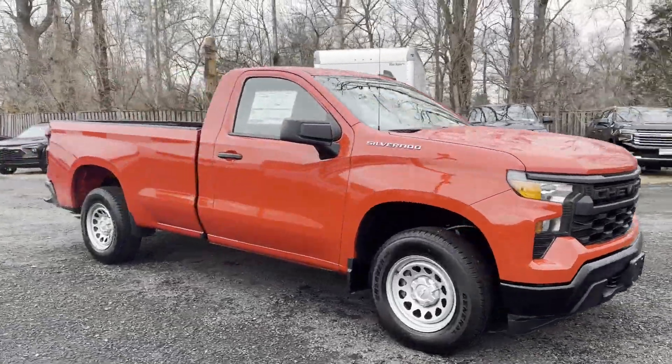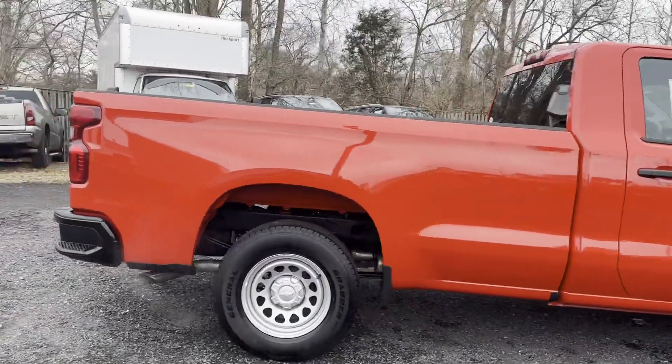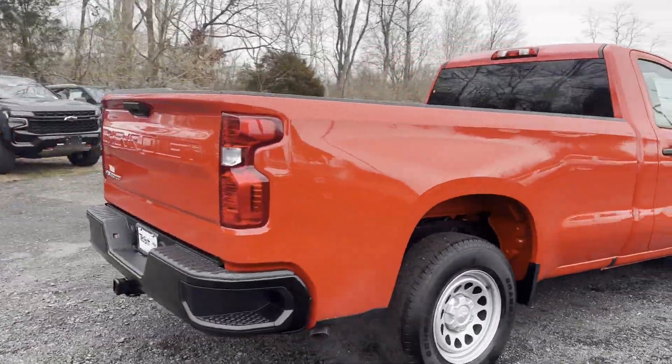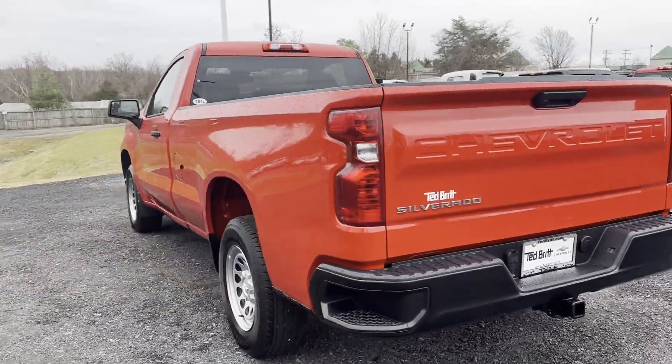2024 Chevrolet Silverado 1500. This truck delivers style and convenience as well as performance. It looks as sharp as it performs, with stylish features which include: